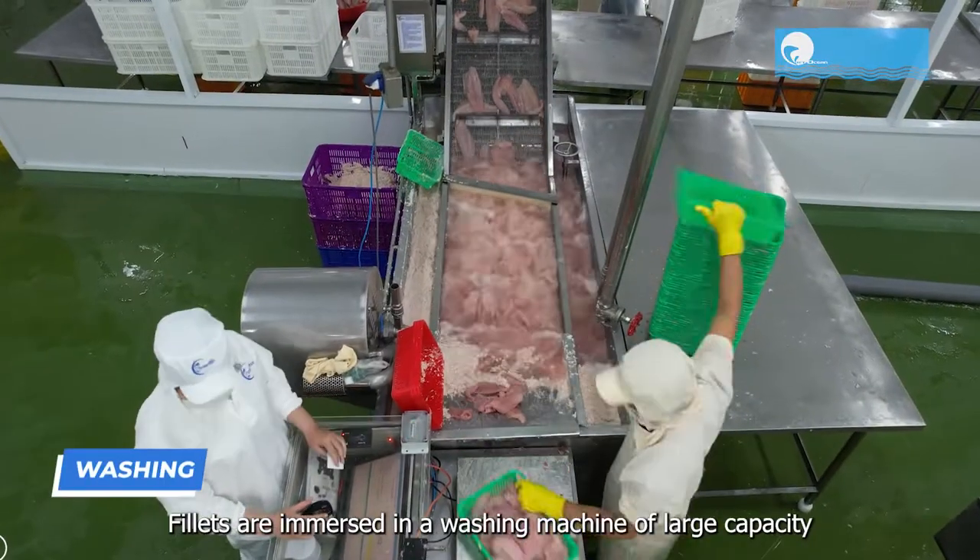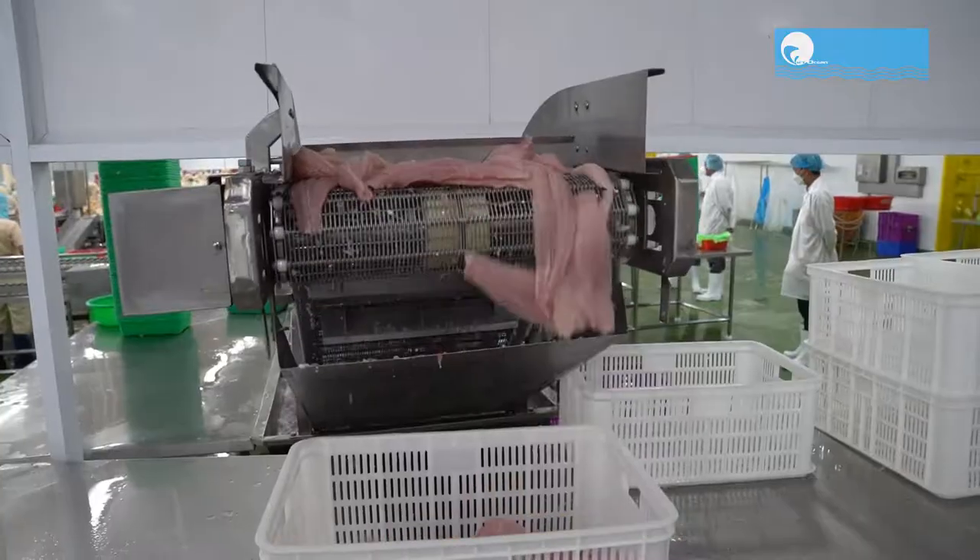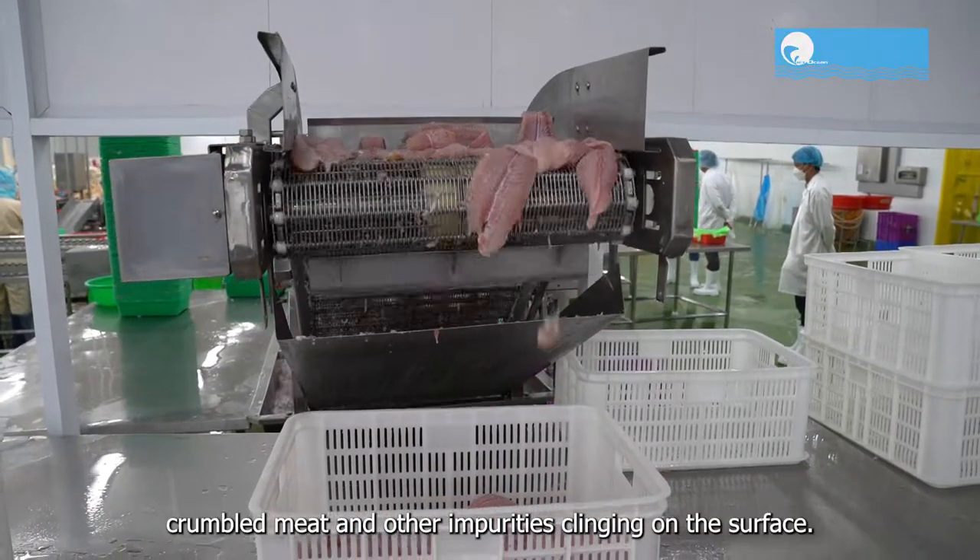Fillets are immersed in a washing machine of large capacity with an aeration system to remove viscous, crumbled meat, and other impurities clinging on the surface.